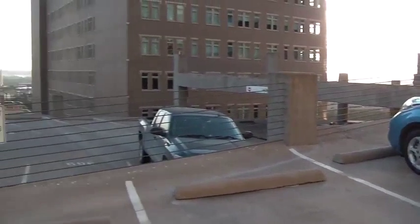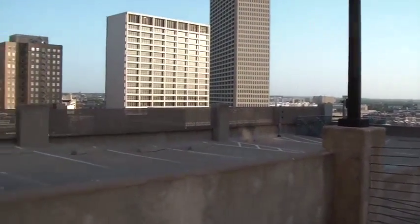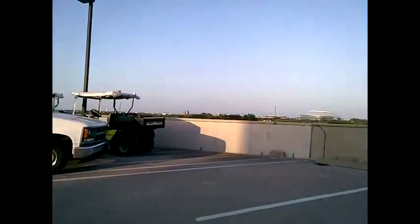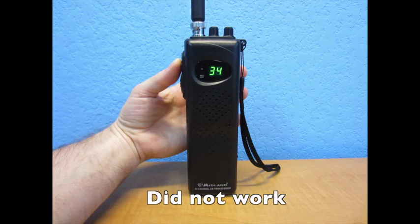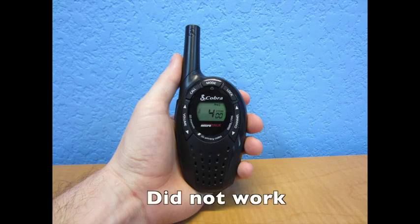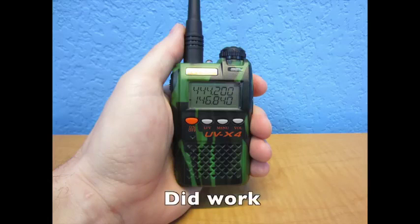The last test was performed at the top of two parking garages. I was at the top of a parking garage in downtown Fort Worth and my friend was on another parking garage in Arlington, almost 13 miles away. This was a pure line-of-sight test. The CB radio did not work. The Cobra radio did not work. The Motorola did actually work, but it was tough to understand. The ham radio did work and while there was some static in the background, it was easy to understand each other.